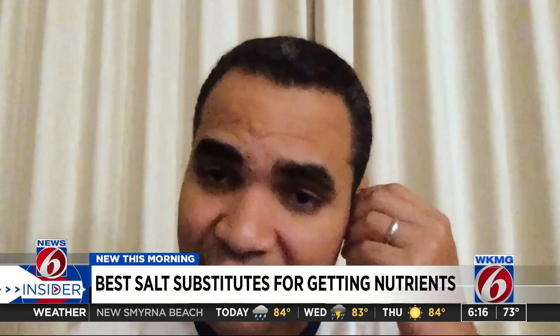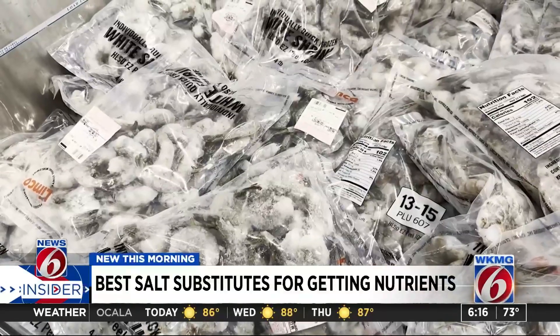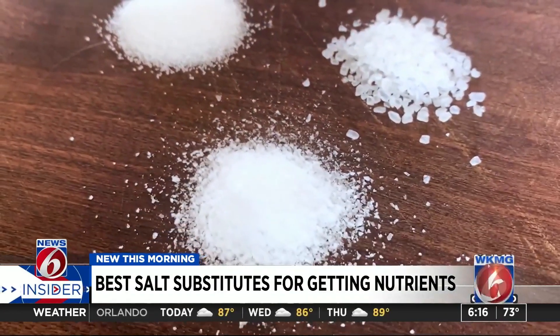If you can, just get your iodine from natural sources — fish, shellfish. Just try to get things that are from the sea; most of them are the ones that are rich in iodine.